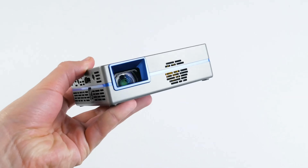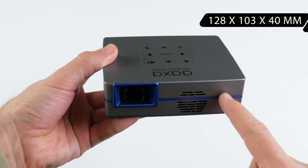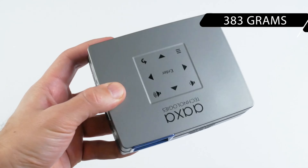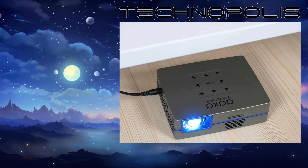Its 5G Wi-Fi capability and Android OS with an integrated app store enhance its functionality, allowing for seamless wireless mirroring with both iPhone and Android devices.